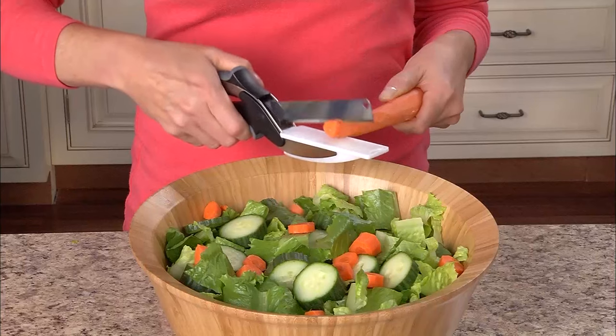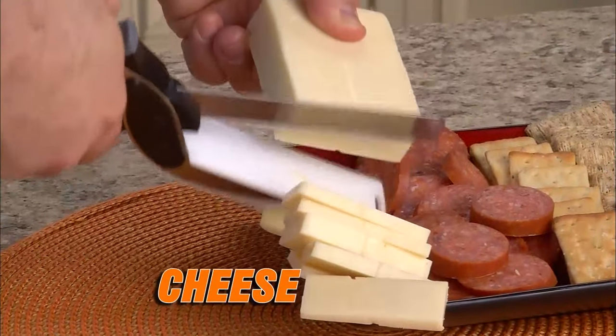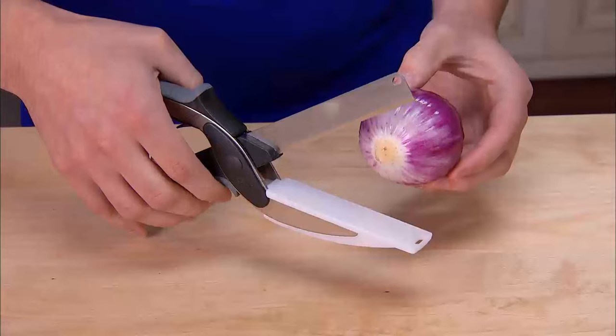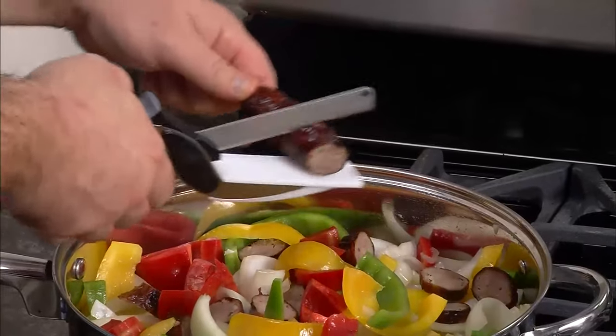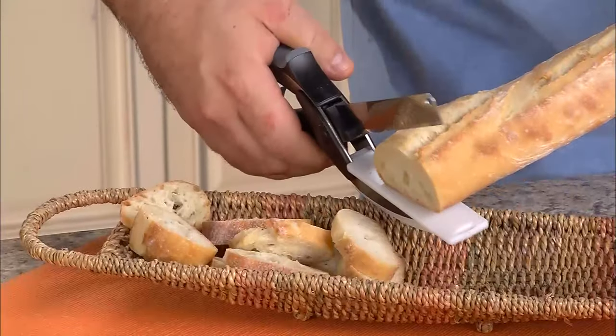Just look at the difference. Quickly chop an entire Cobb salad. Slice pepperoni and cheese with ease. Cut potatoes for hash browns for a quick, easy breakfast. Cut onions so fast you won't shed a tear. Quickly slice spicy sausage and peppers for a divine dish. The wide mouth even cuts bread beautifully.